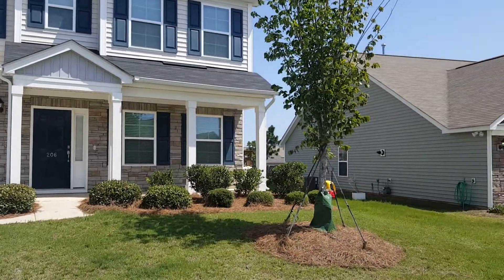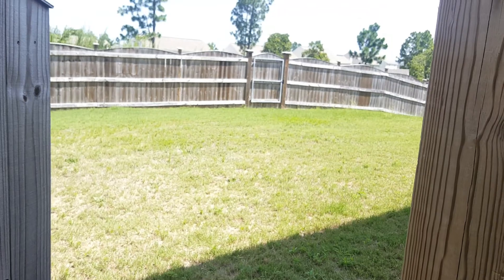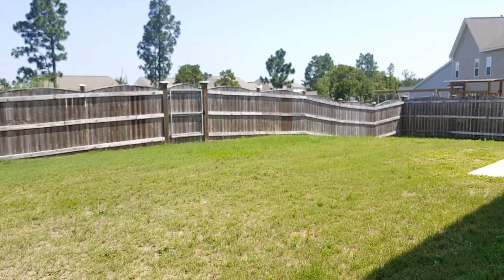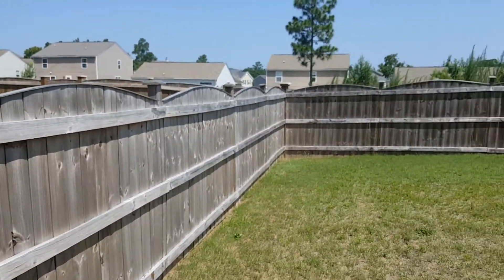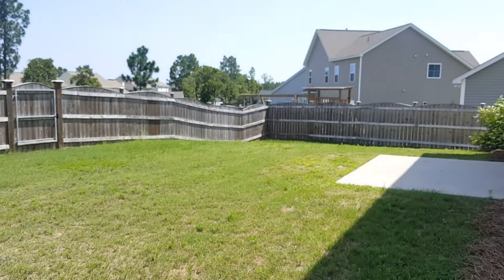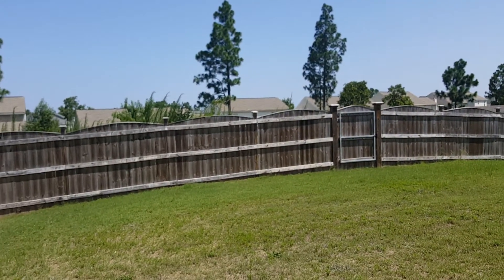Very nice landscaping here in the front of the yard. Right here you have the backyard — as I mentioned earlier it is fully fenced in and a pretty good sized backyard as well. You also have your patio and a pretty nice view of the neighborhood.